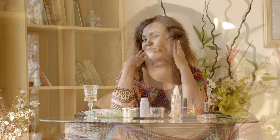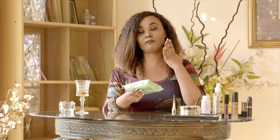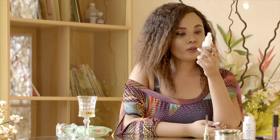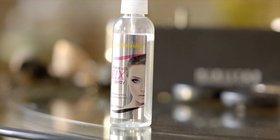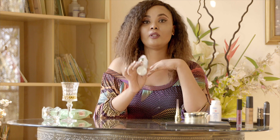Product number one is a makeup remover. I love it because it's oil-free and gentle enough on your face. After I clean my face with this makeup remover, I like to use Kiss Beauty — you can call it makeup fix. This product moisturizes your face, so you apply the makeup remover first and then apply this.